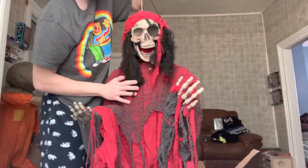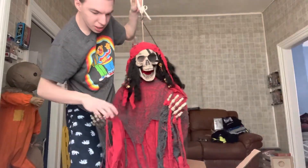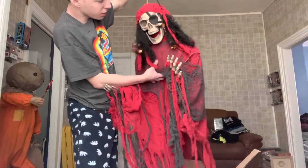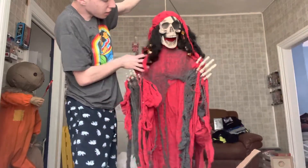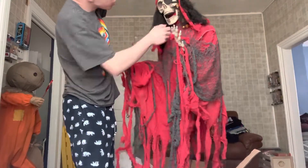I got this off eBay. I was just looking at rare Spirit Halloween props and I got this. I think I got it for — it's like five feet long, guys — I got it for like 65 dollars and like 20 dollar shipping. I've never seen this online before, I just had to buy it.